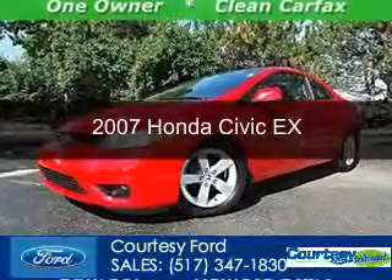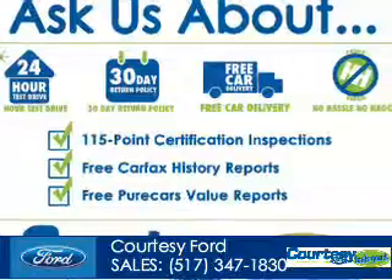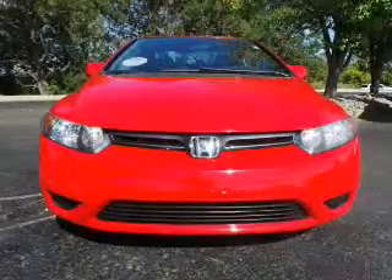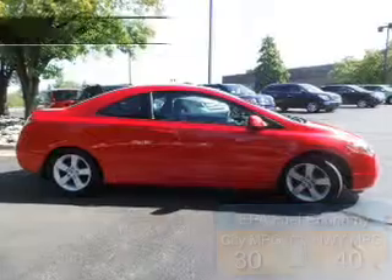This is a used 2007 Honda Civic, powered by front-wheel drive, a 1.8-liter 4-cylinder engine, and a 5-speed automatic transmission. Great fuel efficiency saves you money by requiring fewer trips to the gas station.